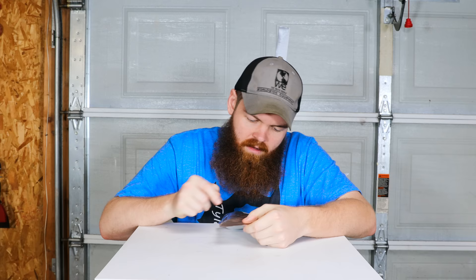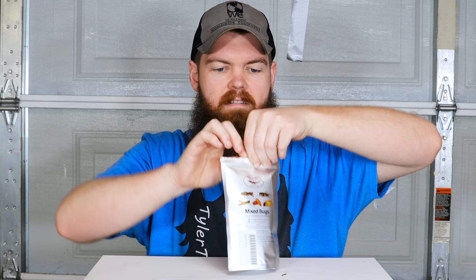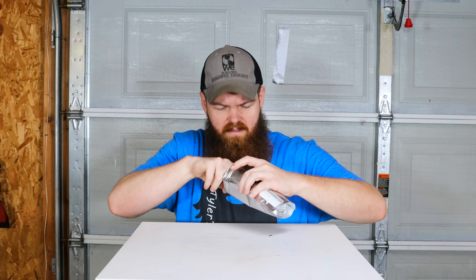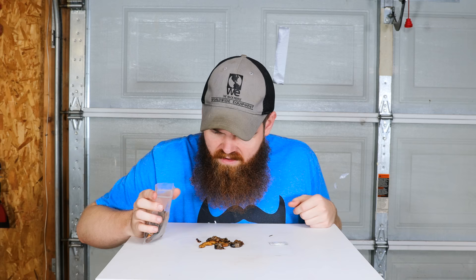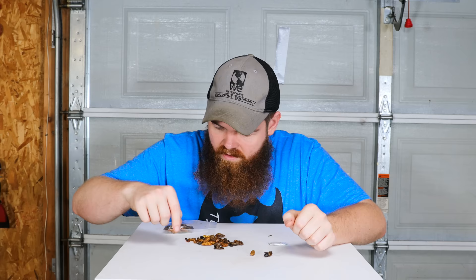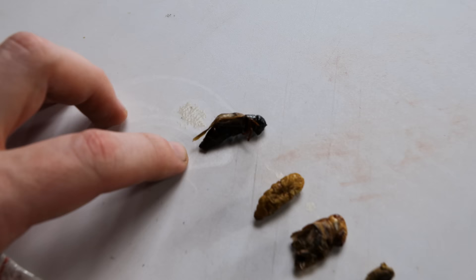This next thing - mixed bugs - was one of the things I was most worried about, but after everything else it might not be that bad. It's got mole crickets, field crickets, grasshoppers, silkworms, and sago worms. Let's see what we're dealing with. I'm gonna get one of everything and bring you guys in close. I have one of each lined up - I can tell that's some type of cricket, and that's some type of cricket, and that's some type of grub.